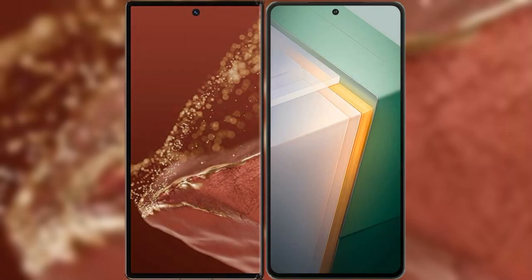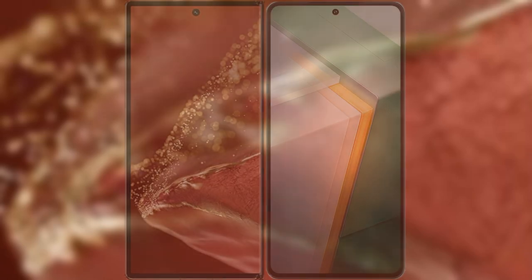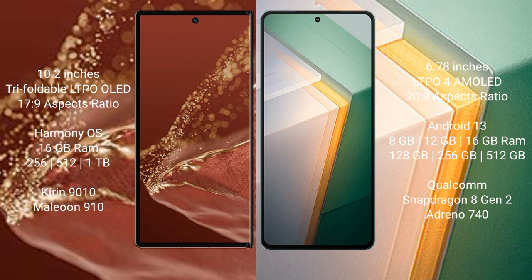I will compare the new Huawei Mate XT Ultimate with Vivo iQOO 11. Huawei Mate XT Ultimate has a 10.2-inch triple foldable LTPO OLED display with a screen-to-body ratio of 17.9. Vivo iQOO 11 has a 6.78-inch LTPO AMOLED display with a screen-to-body ratio of 20.9.